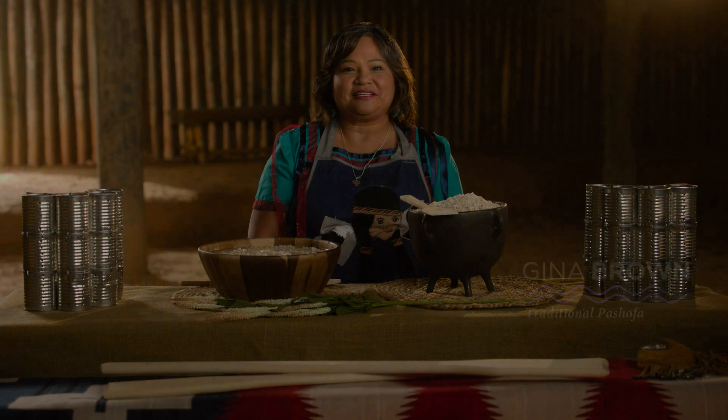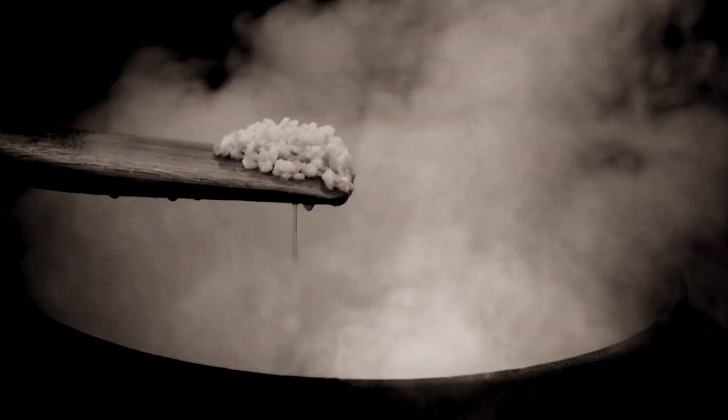My name is Gina Brown and I make traditional Chickasaw recipes. Today I'll be making pashofa.